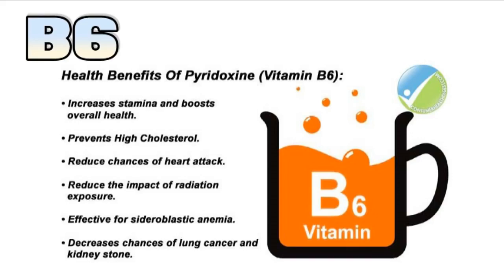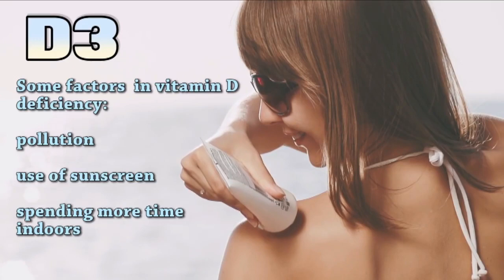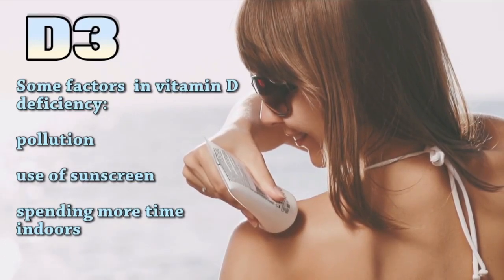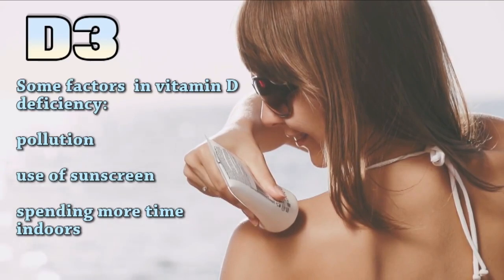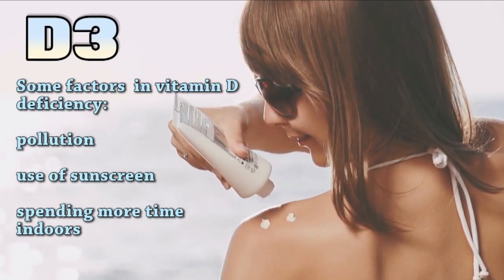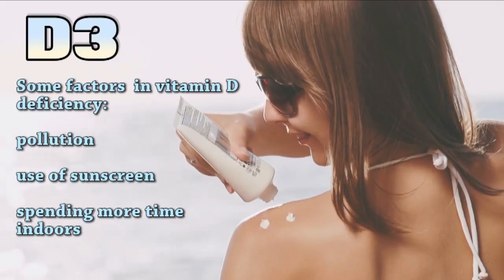On to vitamin D. It's thought that almost a billion people in the world are vitamin D deficient. We're built to make it from the sun, so it's a lot harder to get from food and supplements. People with darker skin and the elderly are at higher risk of being vitamin D deficient.